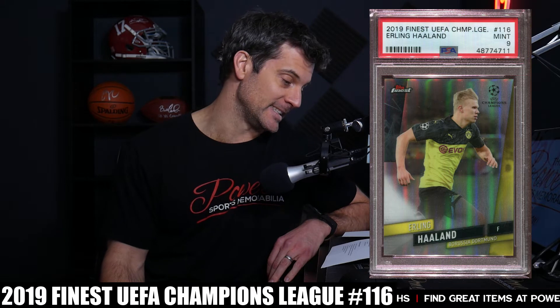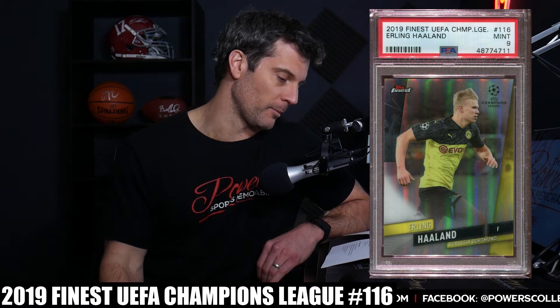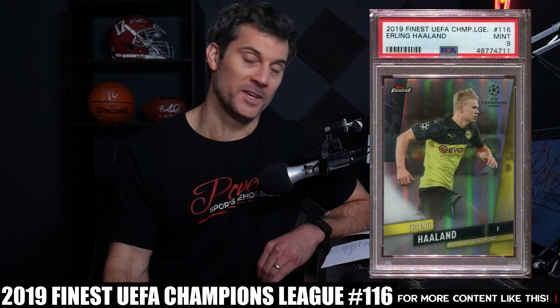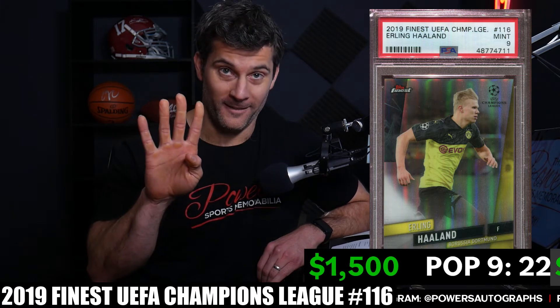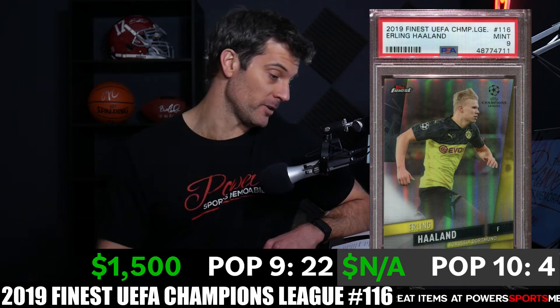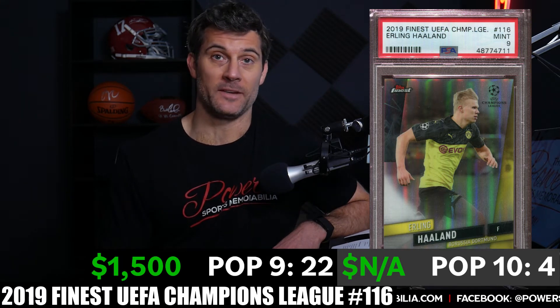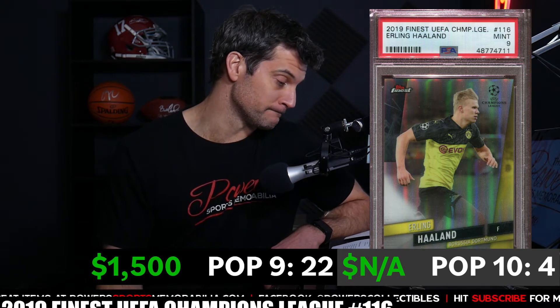Number 6 is the 2019 Finest UEFA Championship card number 116. I love the color coordination — his name matches the uniform, and it's just so cool when things match up on a card. The PSA 9 population is only 22, and the PSA 10 pop is just four — a very tough card to find. Last sale on a PSA 9 was $1,500 on March 15th. If you can find this card I would definitely snag one up — it's one of my favorites on this list.